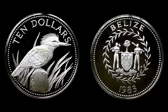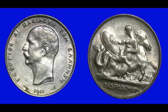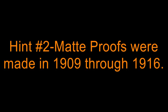Here is the first hint. Hint number 1: there is a coin of the series with a mintage of only 484,000.